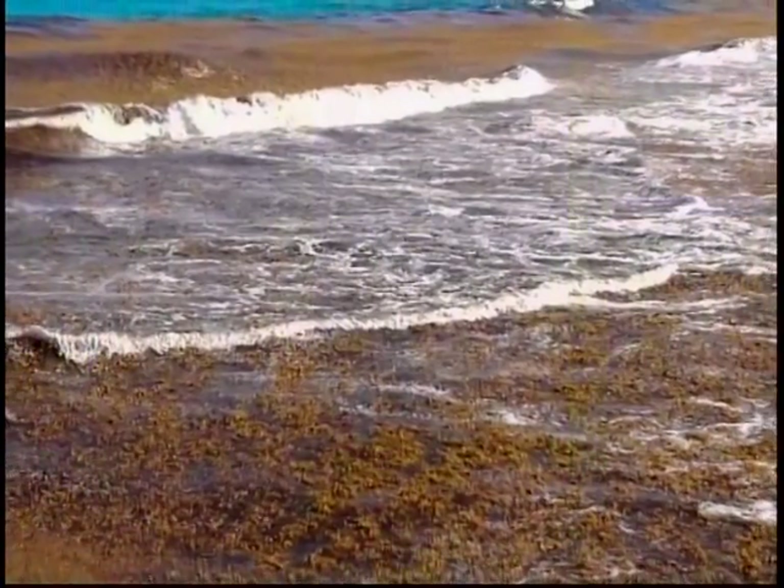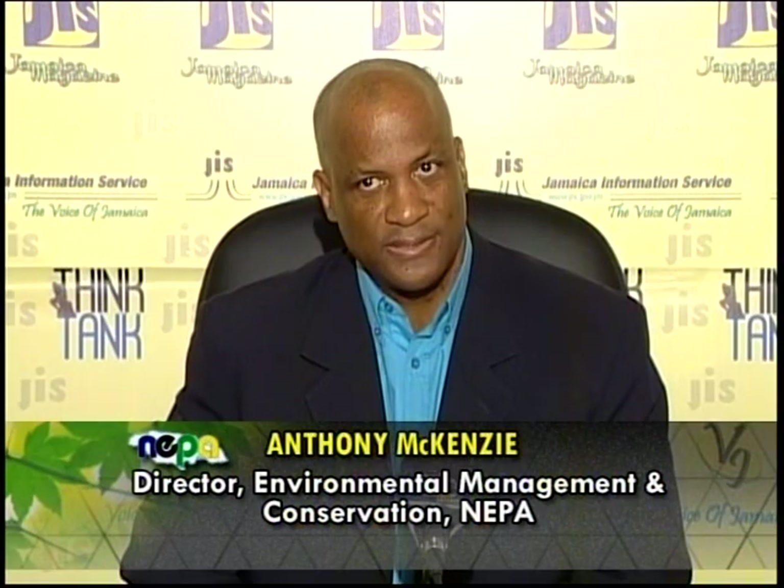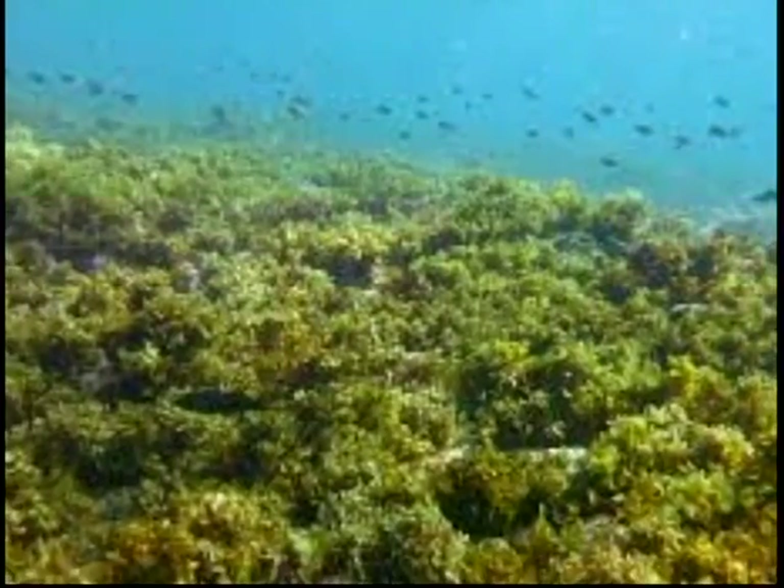A lot of our islands and countries that border onto the Caribbean Sea have been experiencing the accumulation of this particular seaweed. This started and has been tracked since 2011 up until the present time, but it has become perhaps more severe during this year, 2015. It's a significant issue, especially for us as small island states and countries like ours, as we depend on tourism and our tourism-related economies.